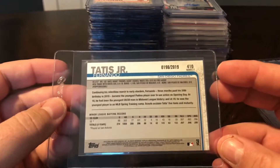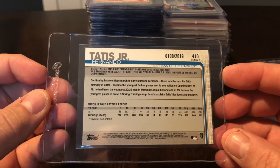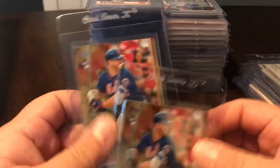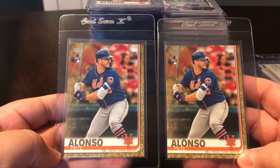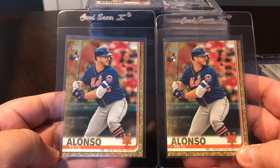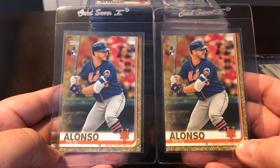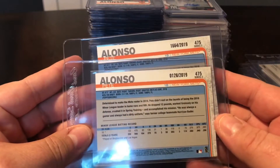Sticking with the Golds - this is 2019 Topps Series 2. This one is Tatis's gold rookie, number 198 out of 2019. Great looking card. And I picked up two of the Pete Alonso gold as well. I really think these cards have a huge future if this guy just keeps killing the ball like he is. These are already getting up there in price - already 45 to 50 bucks a piece - but great looking cards.